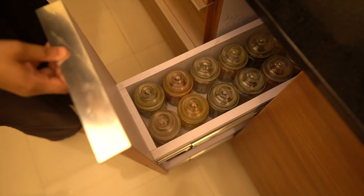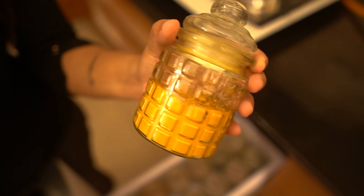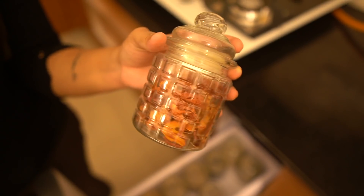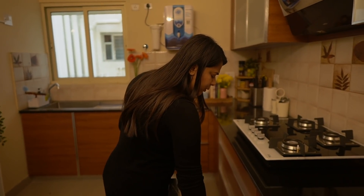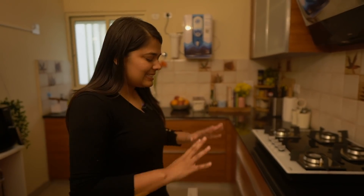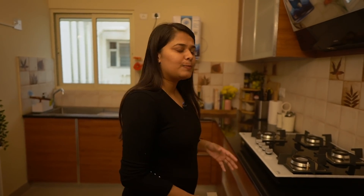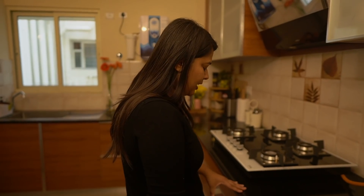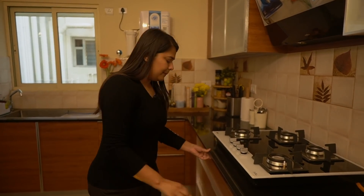Next to that is my dedicated spice drawer. I'm a big spice lover, so I have all the spices I need to elevate my cooking: lal mirchi, garam masala, haldi, and everything else you'd find in a typical Indian kitchen. This is the section that gets refilled the most. I also make a lot of my own spice mixes — there's a video in the description box.